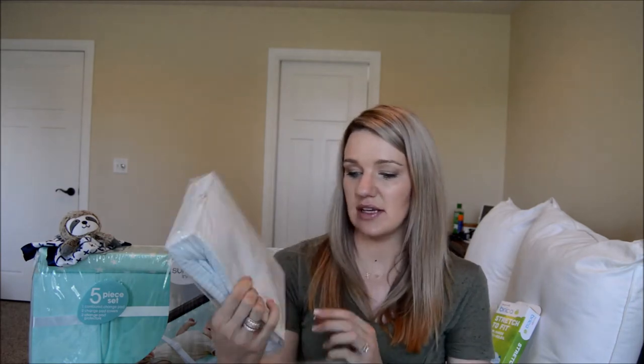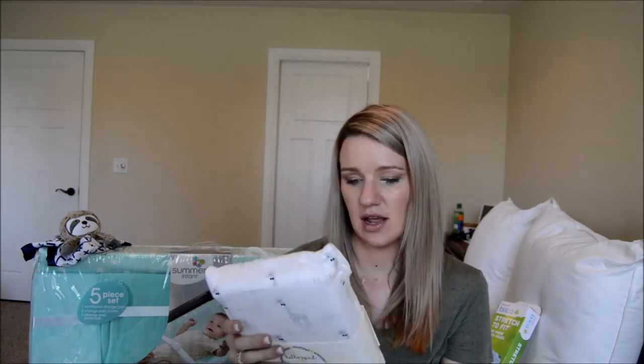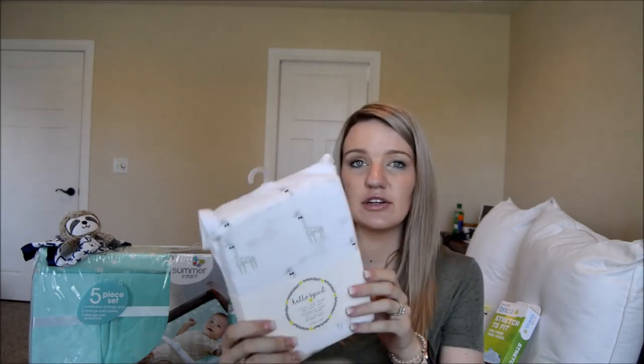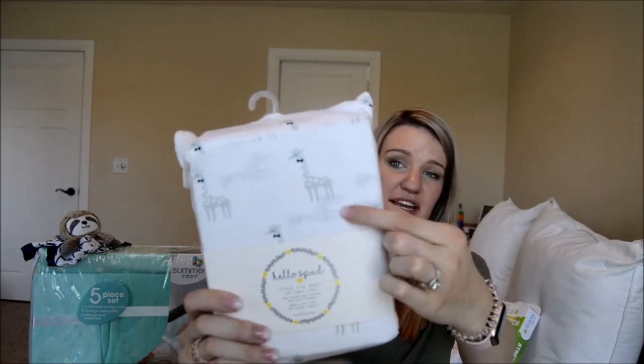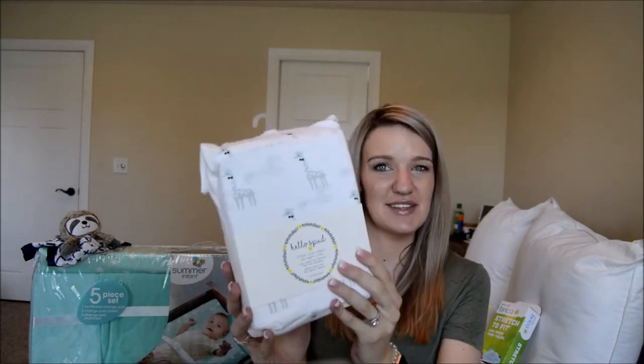First up are sheets. We got Burt's Bees baby sheets — white and light blue stripe, fitted crib sheet — from Bye Bye Baby, also available at Target, around $12. Next is a Hello Spud fitted organic cotton crib sheet, also from Bye Bye Baby, around $20. It has a gray giraffe with a navy bow tie — so adorable. Adam picked that one out.